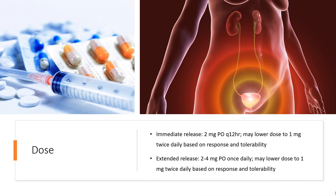Dose for overactive bladder and urge incontinence: Immediate release — 2mg orally every 12 hours; may lower dose to 1mg twice daily based on response and tolerability. Extended release — 2–4mg orally once daily; may lower dose to 1mg twice daily based on response and tolerability.